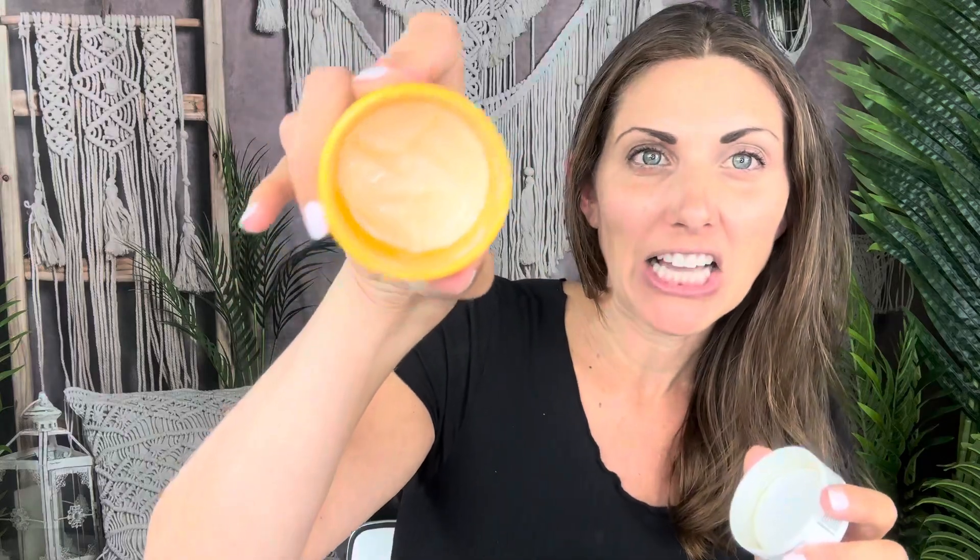You're gonna get their top-selling Brazilian Bum Bum Cream. You can see I've used a lot of mine — I love the smell of it, it's super hydrating. I've been using it on my upper thighs and booty area, just because that's where they say you should try it, but you can use it all over. It is an all-over hydrating body cream.